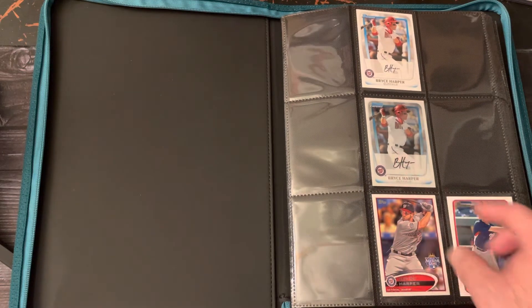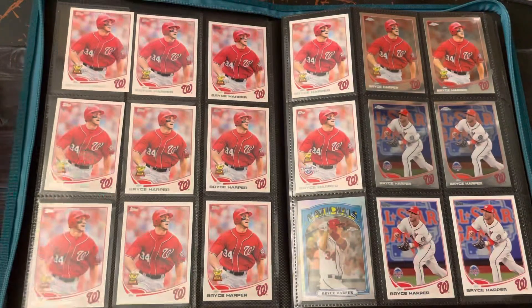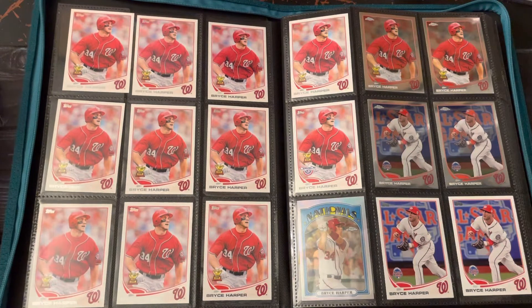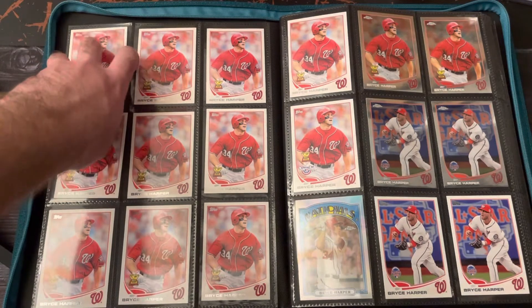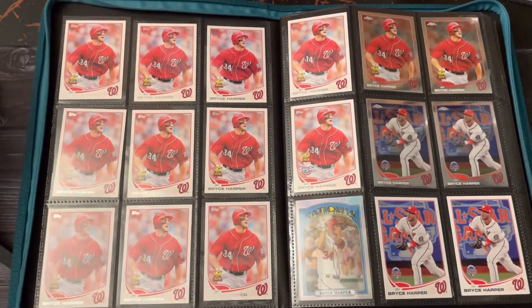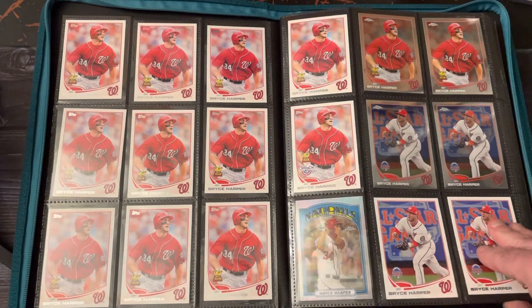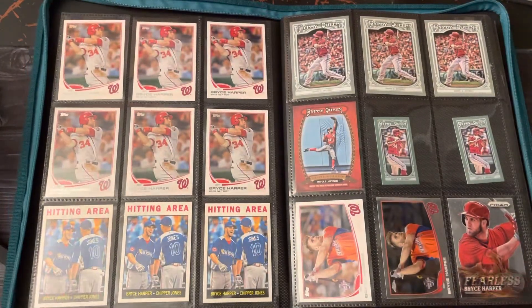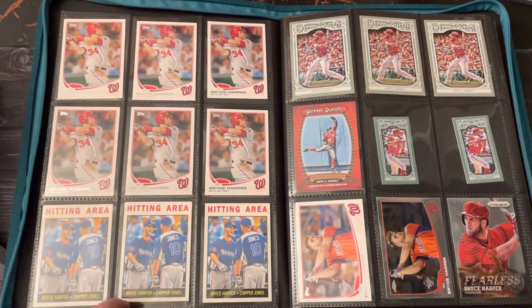I always loved this 2011 Bowman Chrome, and I really loved the image on his Rookie Cup card — just the Rookie Cup in general. Anytime I'd see one of those I would always pick it up. Really happy to have a bunch of that one image, and then on the Chrome and the Update Chrome with the All-Star Game logo, on the regular Update too. I also always like this card from the 2013 Topps Heritage — the hitting area with Chipper Jones.